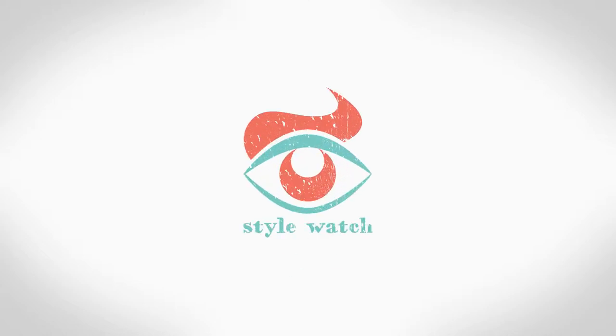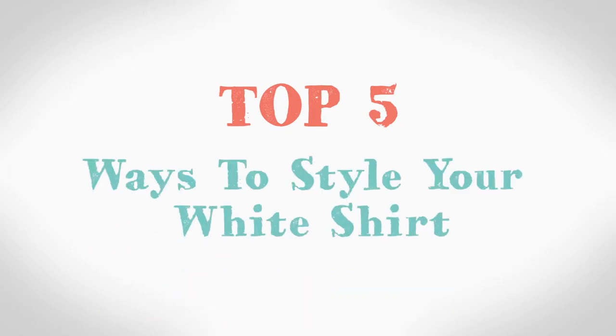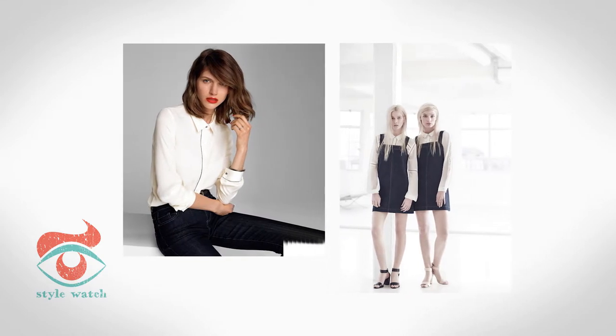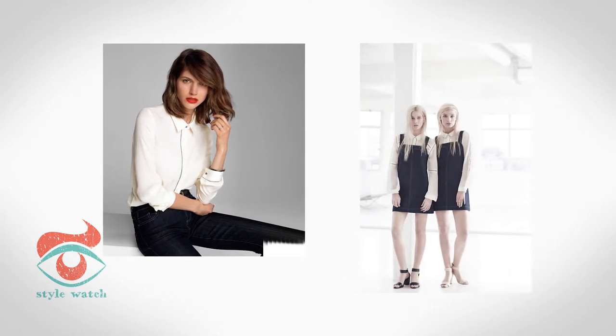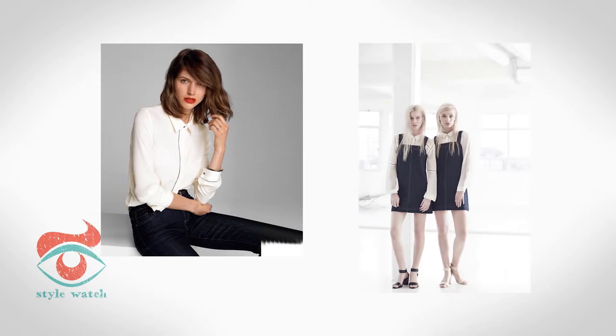Hi, I'm Emma and this is Style Watch. This week's video is the top 5 new ways to style your white shirt. It's the most classic staple in your wardrobe, but do you know the new ways to style it? Here are the top 5 new rules.